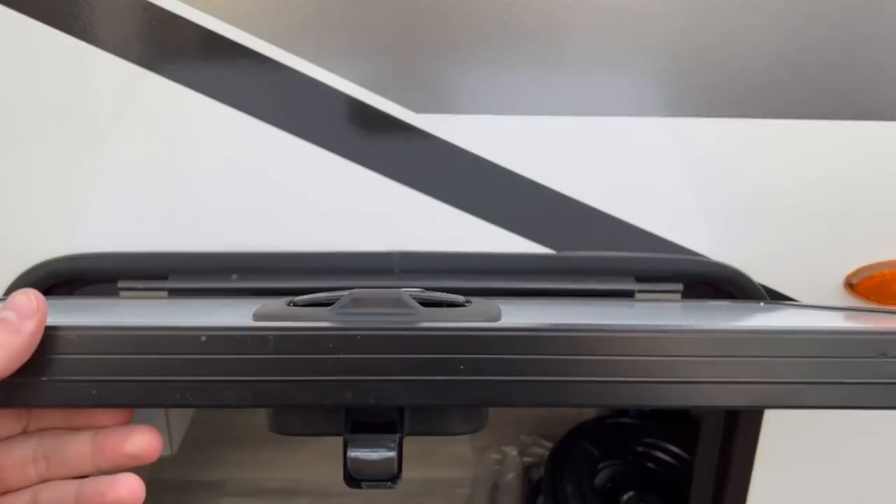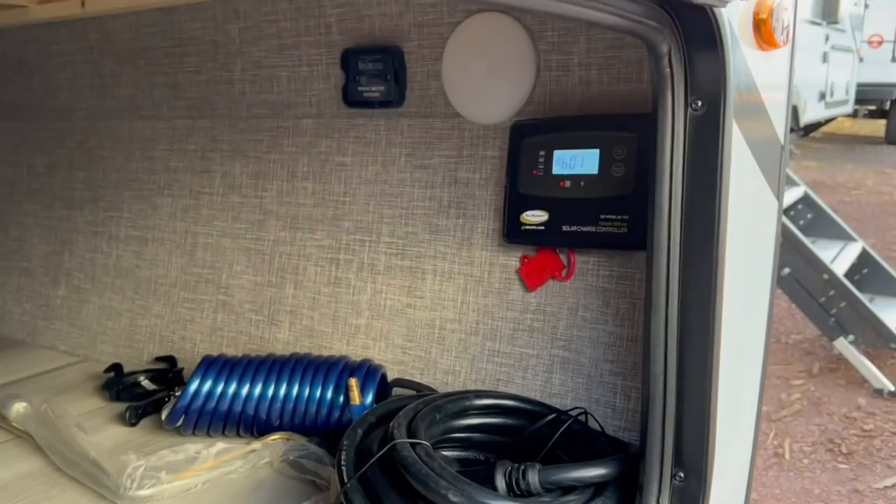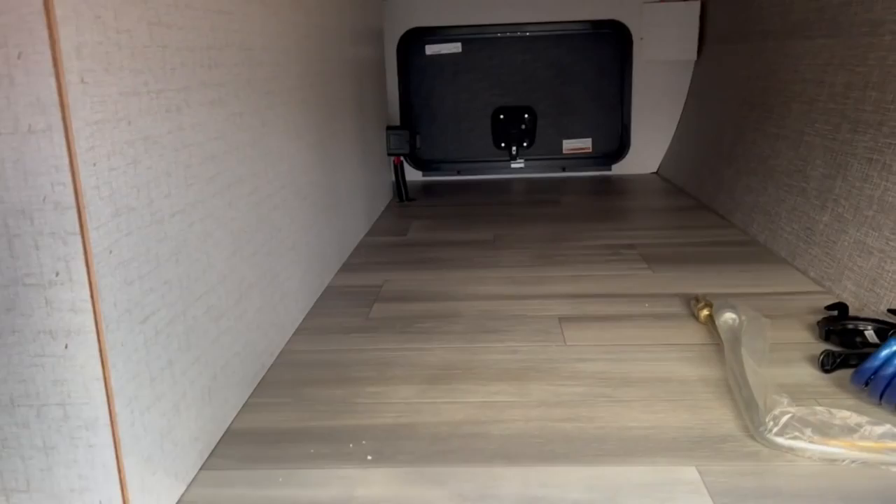As you come up the front, you want to see your pass-through storage — nice big thick doors, magnets to hold them up, and then you've got the full pass-through. Winnebago comes standard with the solar controller and a 190-watt solar panel on the roof, already installed and ready to trickle charge that battery in the front.